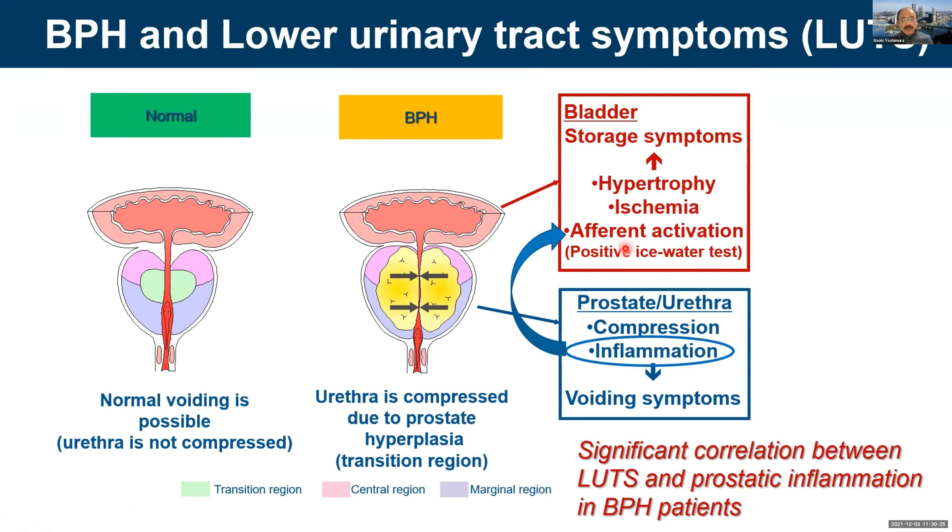Inflammation in the prostate can cause sensory nerve activation — afferent activation — to induce storage symptoms like urinary frequency and urgency. Previous clinical studies show significant correlation between lower urinary tract symptoms and prostate inflammation in BPH patients. Our Brain Center program is focusing on the role of prostatic inflammation and how this inflammation can affect bladder function, especially bladder overactivity.